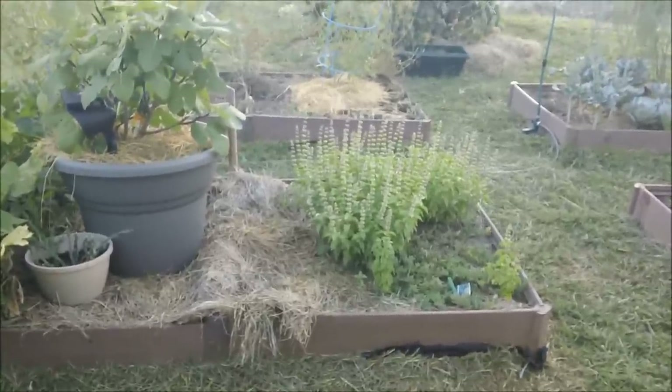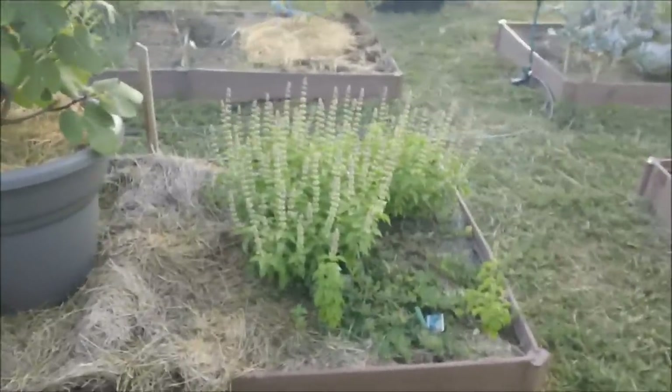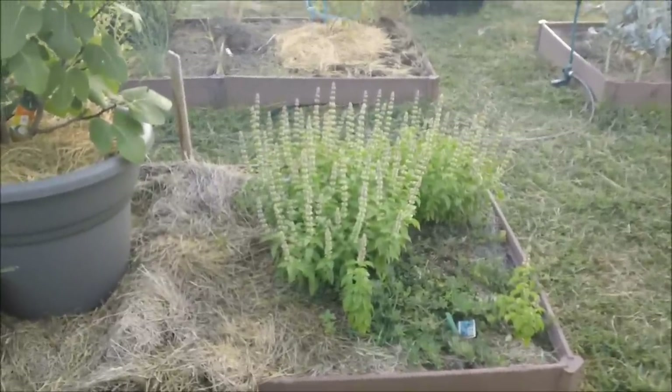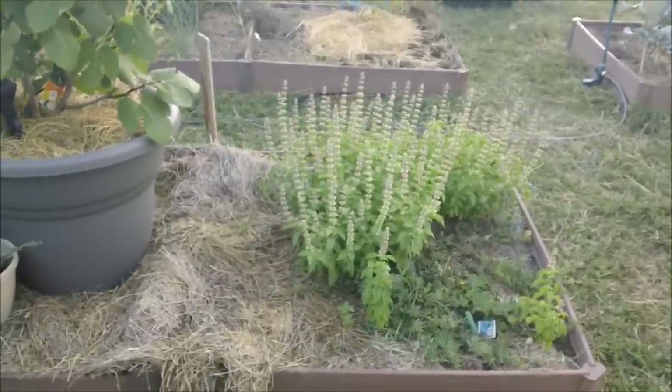Good morning fellow YouTubers, Pear Prepper here. Let's see how the garden's growing. I haven't cut them down yet — gotta get busy on that. Been really busy, a lot of things going on, so I'm a little behind on the garden.